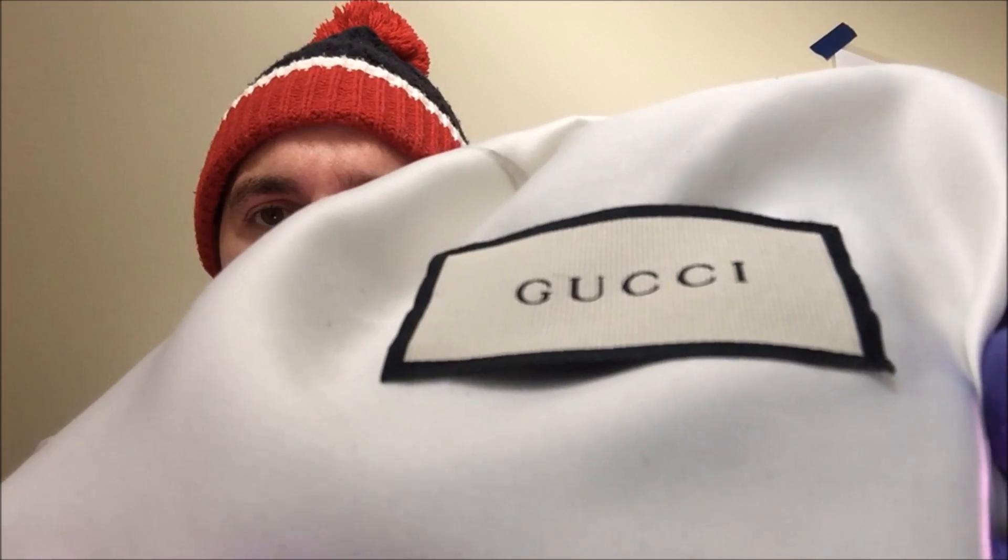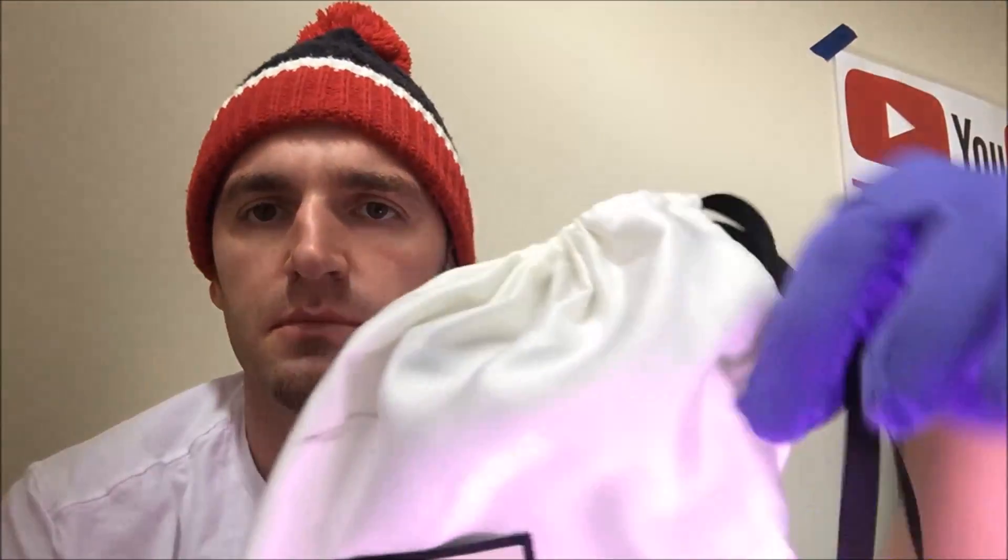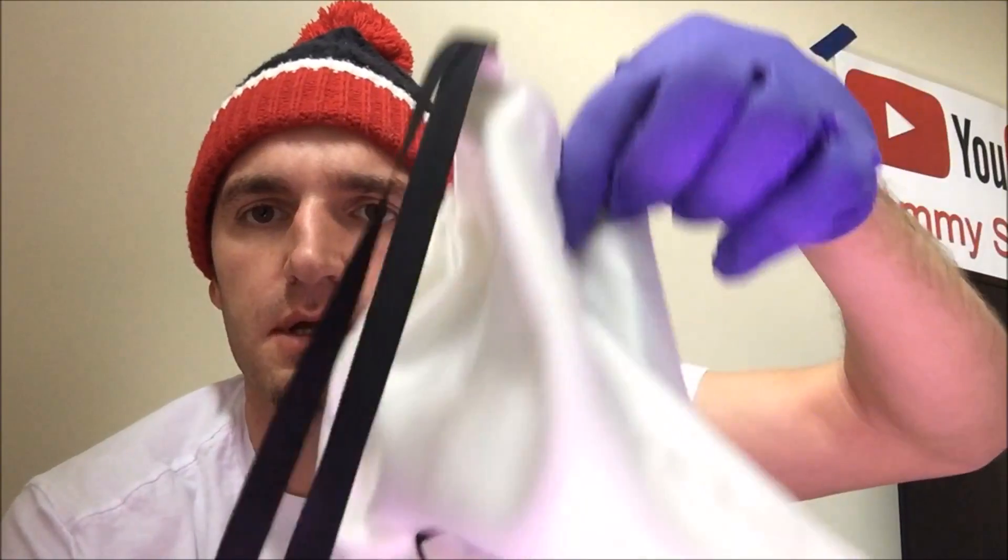Gucci — two tassels, tassels like that. And you have yourself a nice Gucci bag like that.